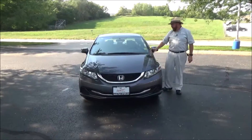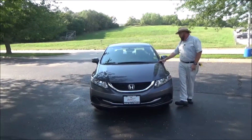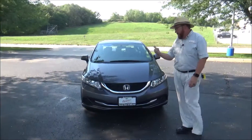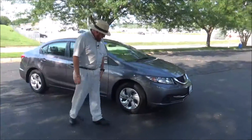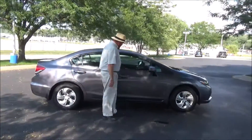Brian Kelly here for Honda Giant, here to show you this 2015 Honda Civic LX, just came in on lease with 25,000 miles. It has 5 mile-an-hour bumpers front and back, chrome-accented grille and bumper, honeycomb grille, wraparound headlights, 15-inch steel wheels with hubcaps, lots of tread on the tires, breakaway mirrors, and reinforced steel door beams.